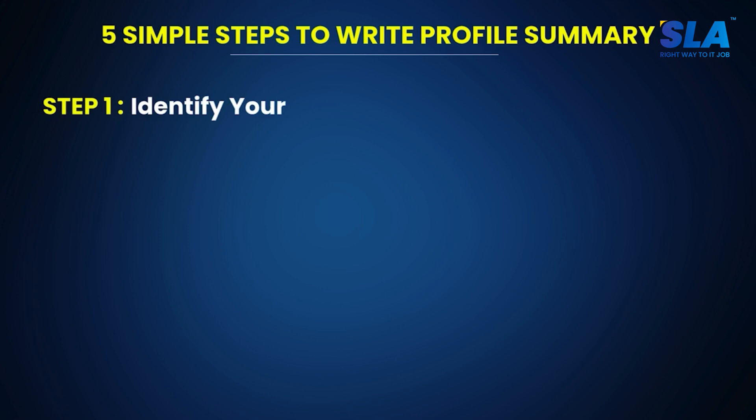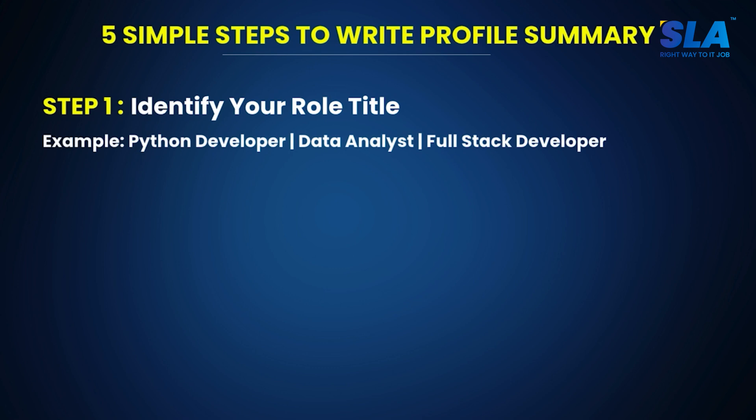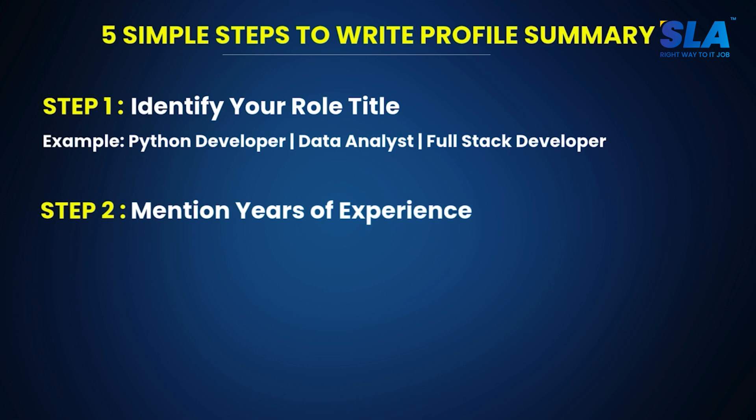You can write a great profile summary in five steps. Step 1: identify your role title — mention it properly, for example Python developer, data analyst, or full stack developer. Step 2: mention years of experience — your years of experience should be properly mentioned in numbers, for example, 'with 2-plus years of hands-on experience.'